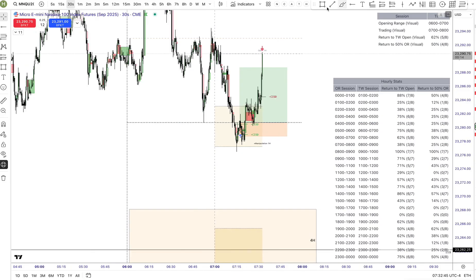I'm now in the final testing phase of the custom breakout with stats indicator, exclusively for premium members. It's based on my latest research on one-hour candles and the back-to-open behavior.